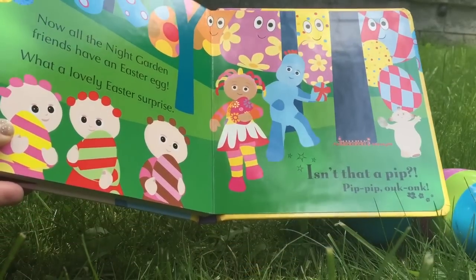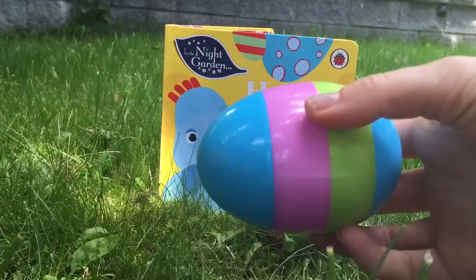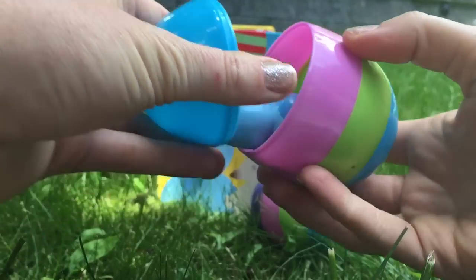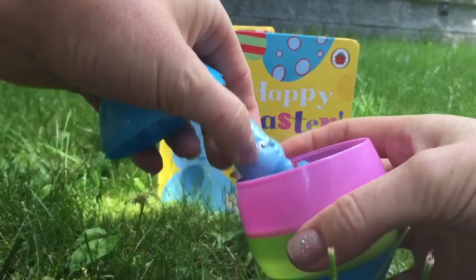Isn't that a pip? Pip-pip-pong-pong! Now we get to see what's inside our Easter eggs. Who's inside?